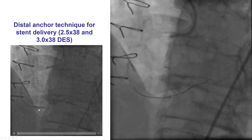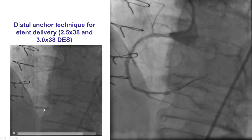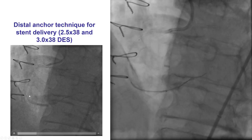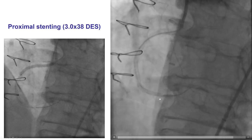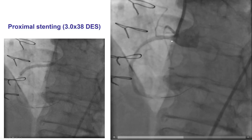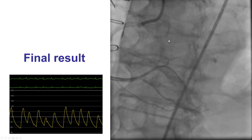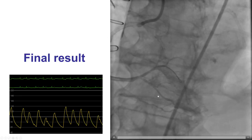To deliver stents, we again had to use the distal anchoring technique. A small compliant balloon was inflated distally as the first step, allowing delivery of a 2.5 by 38 mm drug-eluting stent. This was followed by the anchor technique again, delivering stents in the mid and proximal right coronary artery all the way to the RCA ostium. By doing that, we were finally able to get a nice result with good stent expansion and good distal flow.